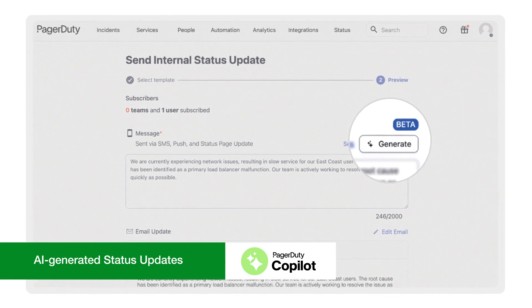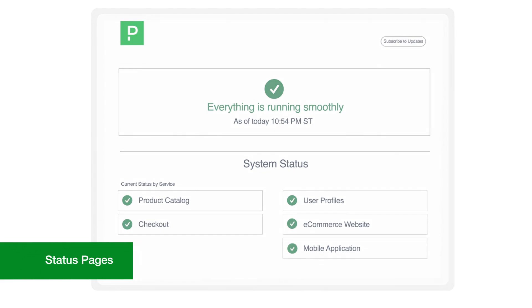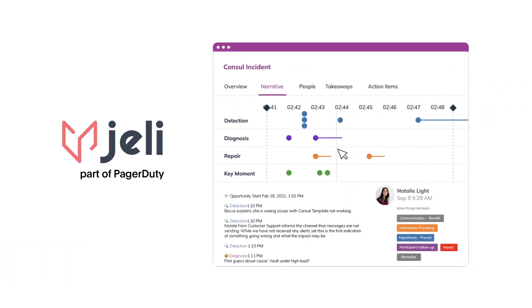Keep your customers in the loop too with status pages, and turn every incident into a learning opportunity with post-incident analysis.